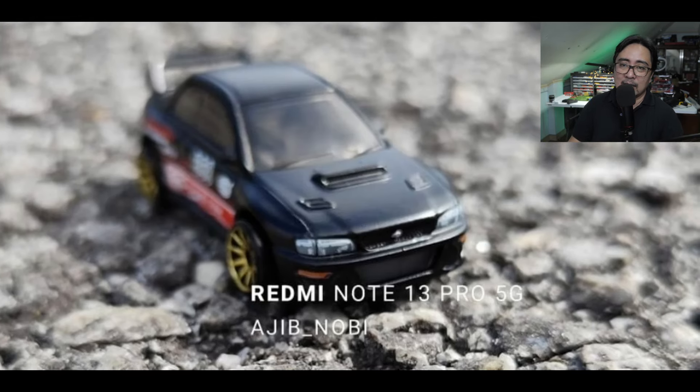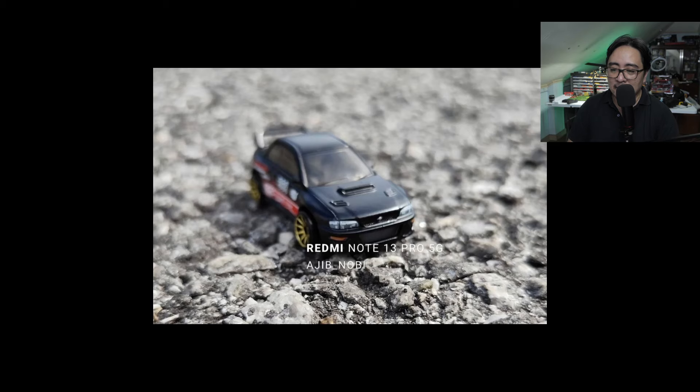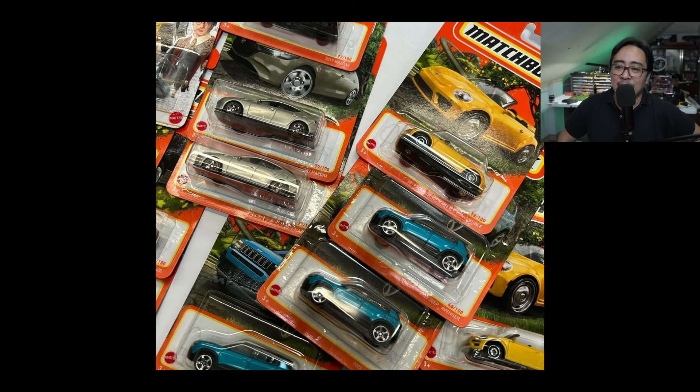It doesn't have rear tampos on this one, but it does have side tampos. The front is also detailed right here. Honestly, a really great mainline car from Hot Wheels, and this will be a must-have in my opinion.